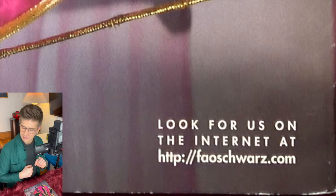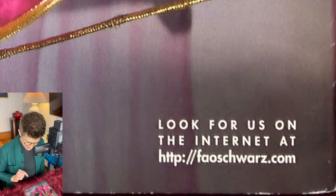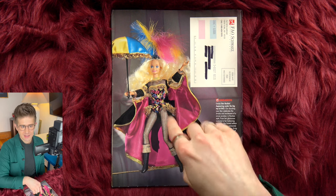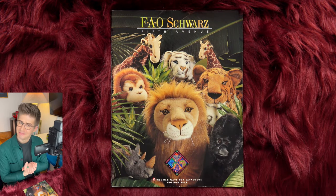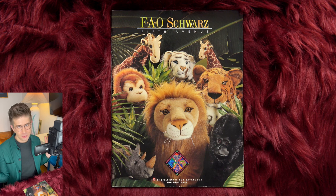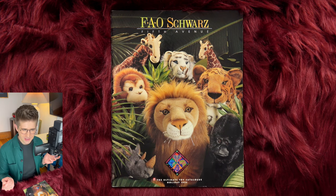Look for us on the internet in 1995 at faoschwartz.com — that is really incredible. You never see internet website references in magazines or catalogs this old. They're really forward-thinking, FAO. Well, there you have it — FAO Schwartz toy catalog from 1995. If you liked this video, give it a like. Leave me a comment — did you have any of these toys? Did you want any of these toys? Did you ever have one of these crazy art kits? I will see you all next week with another new video. Take care.